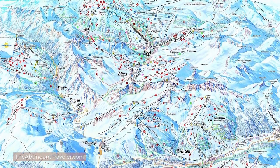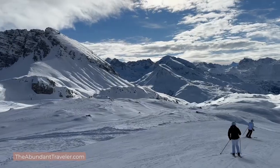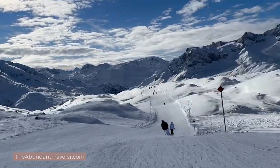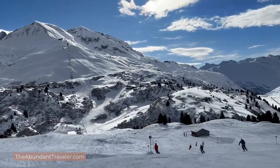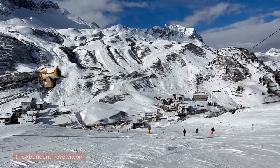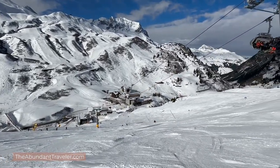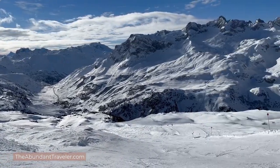So where is Lech located and how do you get there? Lech is located 30 minutes up the valley into the mountains from the town of St. Anton. It is part of the Vorarlberg region and it's part of the Arlberg ski area. This ski area has over 300 kilometers of piste runs and more than 200 kilometers of off-piste skiing. There are some beginner slopes, but it's known more for intermediate as well as advanced and off-piste skiing — one of the largest ski areas in the world.